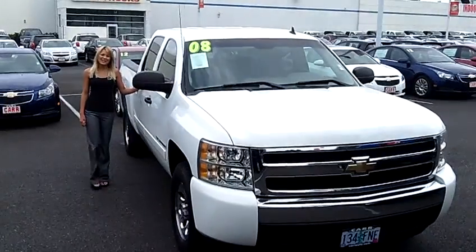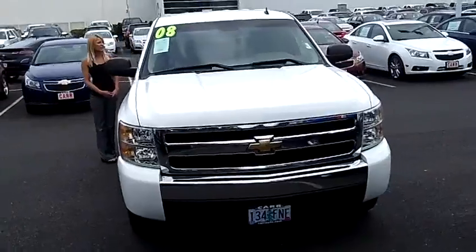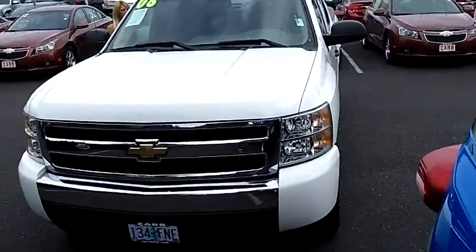Hi, this is Lacey. I'm here at Car Chevy World in Beaverton — thanks for clicking on that link. This is your virtual tour of the 2008 Chevrolet Silverado 1500 Crew Cab LS Pickup.